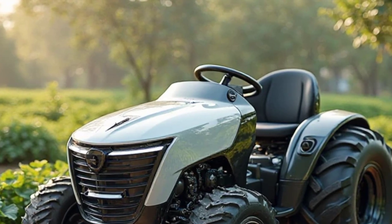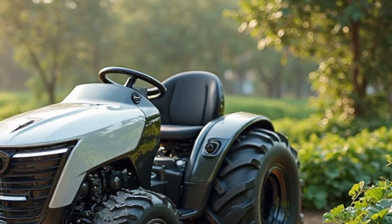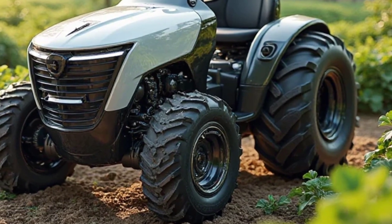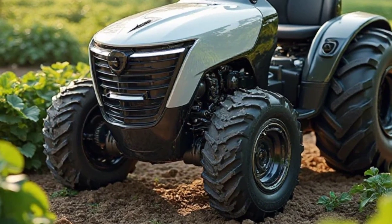Starting with the exterior, the Tilmer Electric Mini Tractor has a sleek and functional design, built for both efficiency and durability. Its compact frame makes it easy to maneuver through tight spaces, while the sturdy chassis ensures longevity.